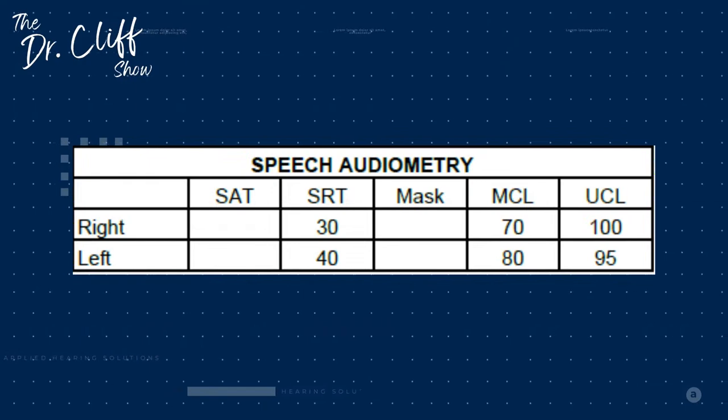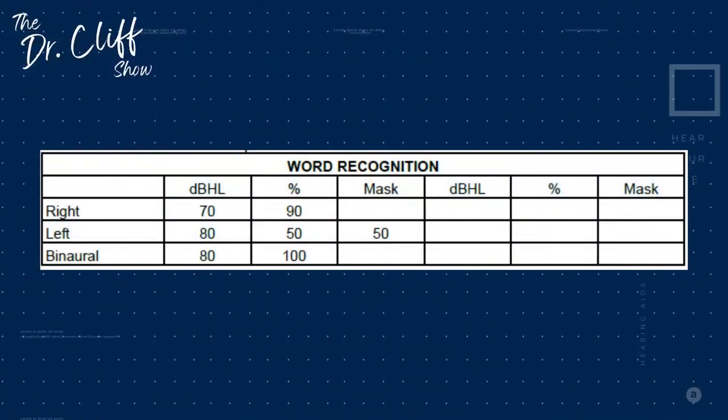As an audiologist, we look to see if the SRT lines up with the pure tone average. But it has more utility to show if you're having difficulty with soft level speech — elevated SRT scores mean you need speech to be louder before you can barely understand it. On top of that, we want to know what we call suprathreshold hearing: if we replace all those missing speech components caused by the hearing loss, how well do you actually understand words? That's where word recognition scores come in.